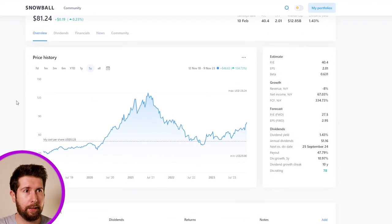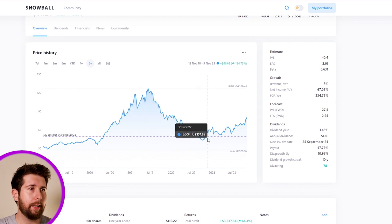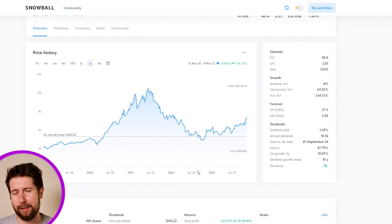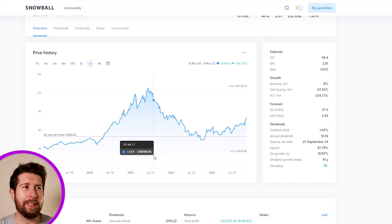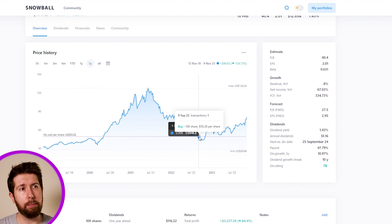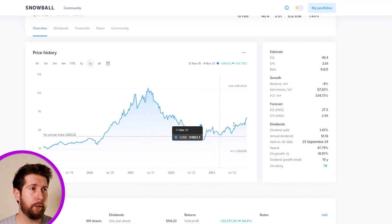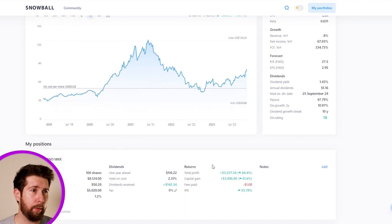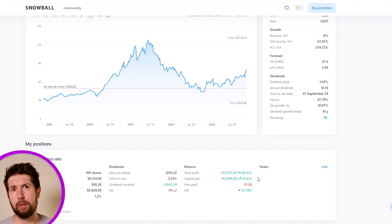Looking at the five-year stock price chart, from mid-2022 the price started increasing as investors began to see the light at the end of the tunnel — stock prices try to anticipate company results. I was lucky enough to enter at around $50 per share with 100 shares, and we are now at $78, so I'm quite happy. That's approximately a 61% capital gain — unrealized — and I'm very bullish about Logitech on the long run and will not sell.